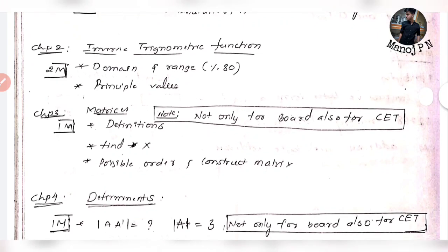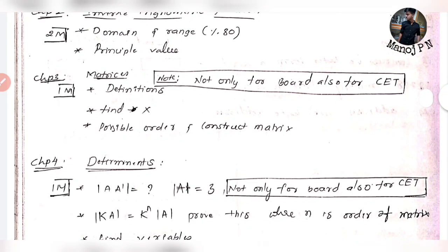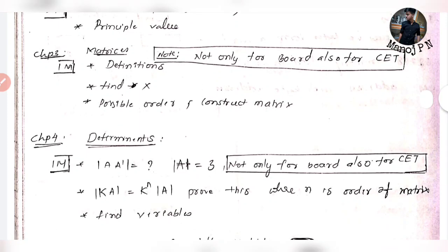For 2-mark questions, you have 2 questions. If you have matrices, there are definitions — diagonal matrix and possible orders. If you have the value of x, construct the matrix. There are questions like this, so if you have any questions I would like to answer this topic.